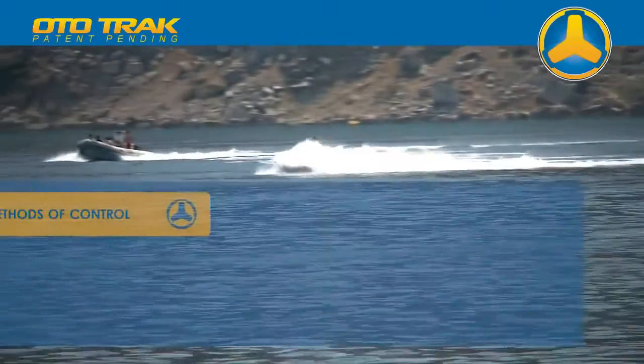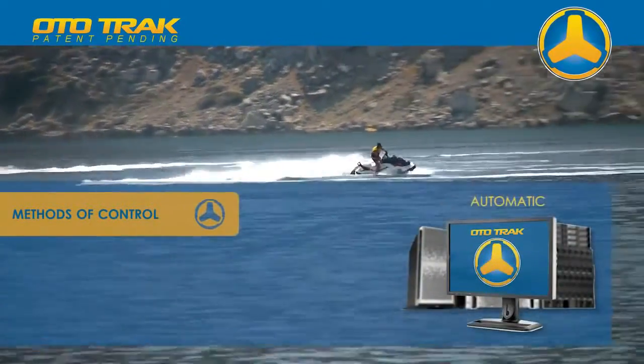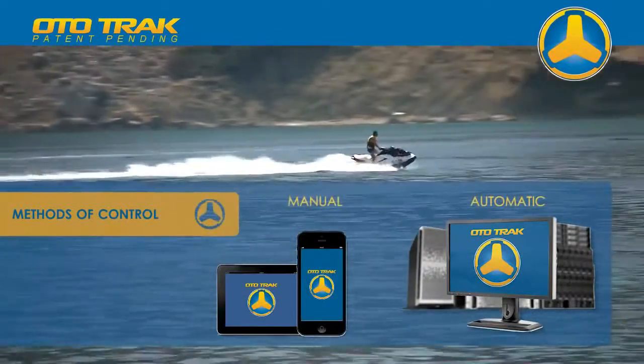The system allows for all of these situations to be controlled either automatically by the system itself, or manually via application interfaces with the iPhone and iPad devices.